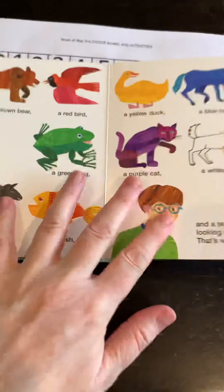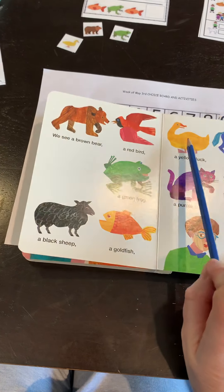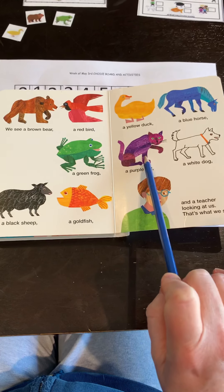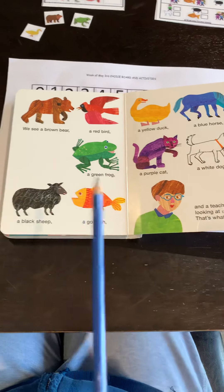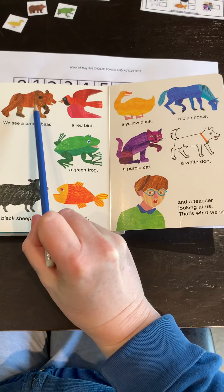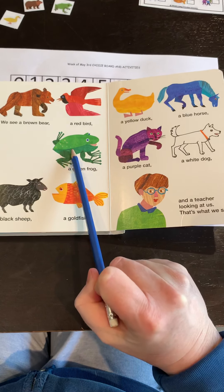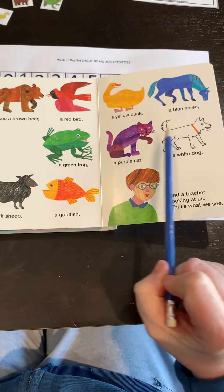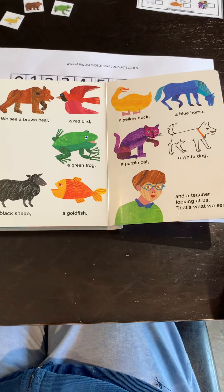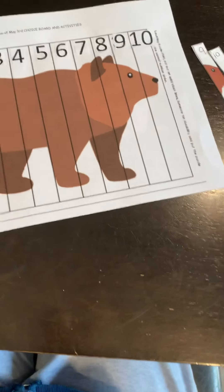Now let's count how many animals are in the brown bear story. So we have a brown bear, a red bird, a yellow duck, a blue horse, a green frog, a purple cat, a white dog, a black sheep, and a goldfish. Now let's count them: one, two, three, four, five, six, seven, eight, nine. There's nine animals in this story.